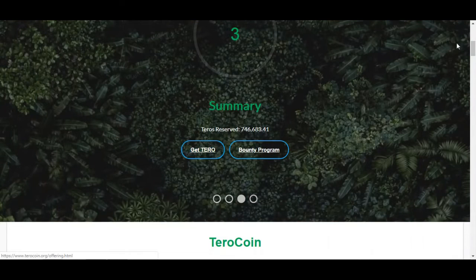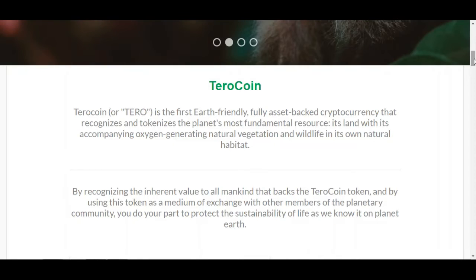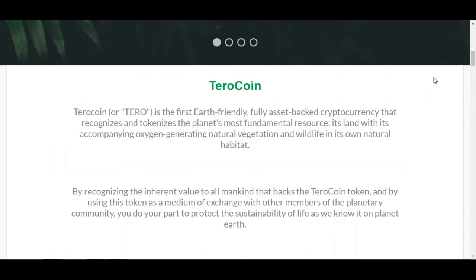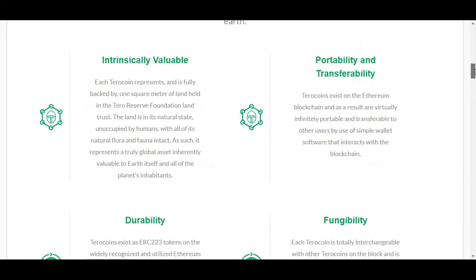Tero Coin is the first earth-friendly, fully asset-backed cryptocurrency that recognizes the planet's most fundamental resources — land with its accompanying oxygen-generating natural vegetation and wildlife in its natural habitat. By recognizing the inherent value to all mankind that backs the Tero Coin token and using this token as a medium of exchange, you do your part to protect the sustainability of life on earth. It's intrinsically valuable with portability, transferability, durability, fungibility, and divisibility.